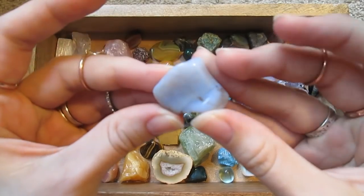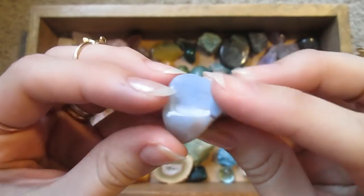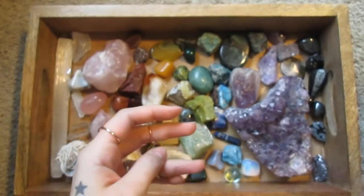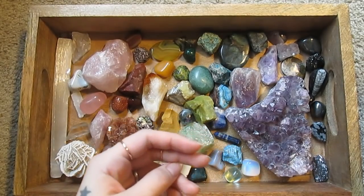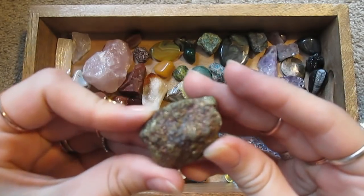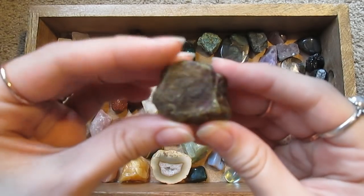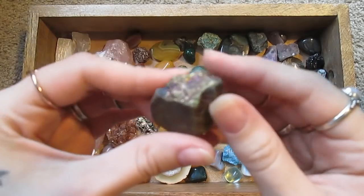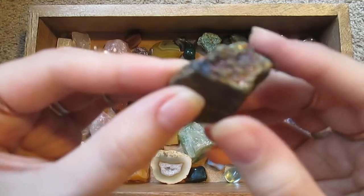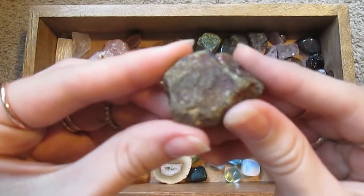We've got a blue chalcedony. And this one — I believe it's called tiger iron, right? It's kind of gold and purple-red.